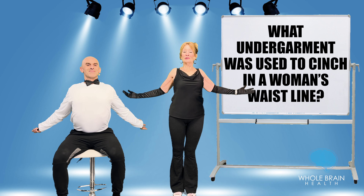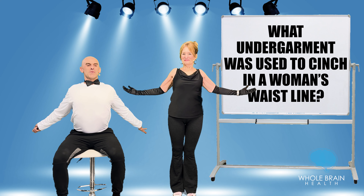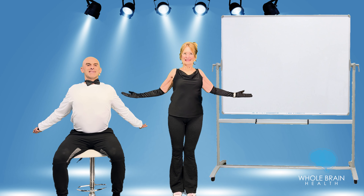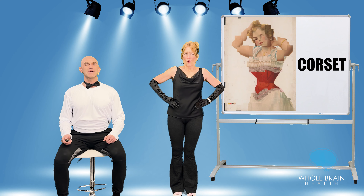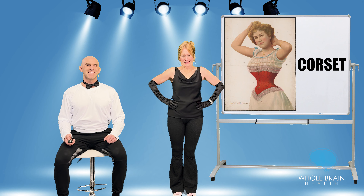A little bit of a clue there — core. A little bit more, squeeze the arms back and down, palms up. The answer here is a corset, which was a fashion staple in the Victorian era. It really cinched in that waistline.